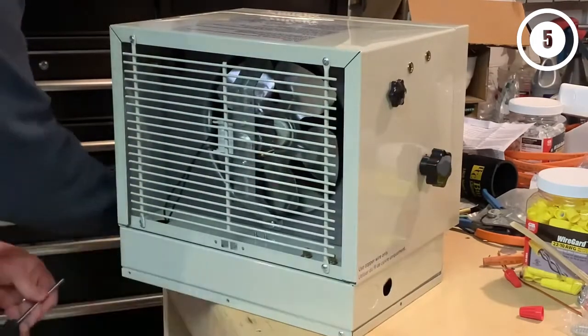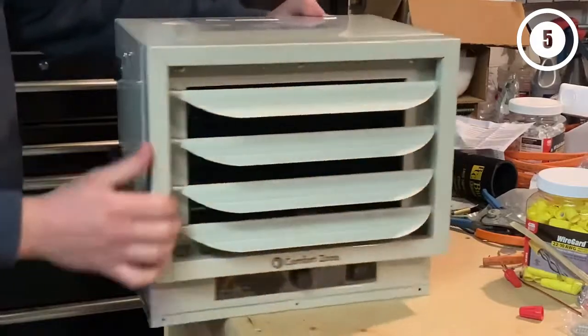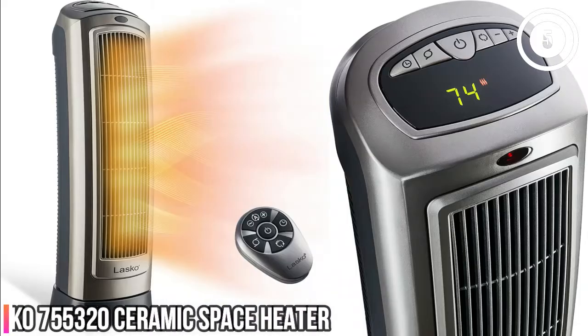Removing the grill is very easy, making future cleanings a breeze. Reasons to buy: simple to install, can be hardwired or fit with a cord for a 30-amp outlet, easy to remove grill and take apart for cleaning, plenty of heat, and easy to control temperature. Reasons to avoid: does not come with the needed wire or cable clamp, so separate purchases are required.